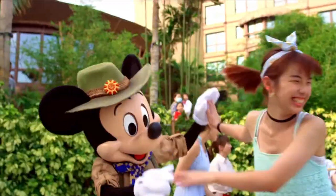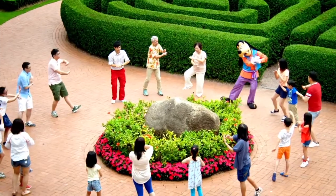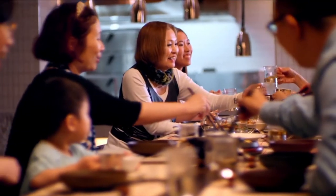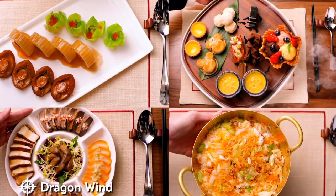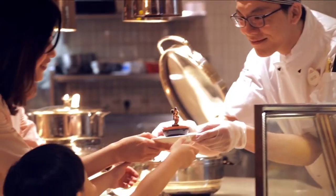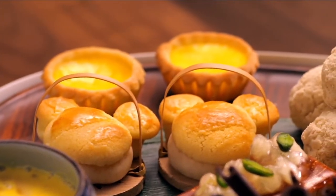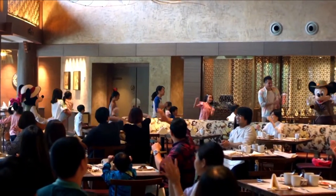Also, if you are staying here, you can enjoy all of the recreational facilities at the two other hotels on resort. This hotel has three great dining options, starting with Dragon Wind. This amazing restaurant offers luxurious Cantonese cuisine for lunch and dinner, specializing in barbecue dishes, seafood, and dim sum. Enjoy the open kitchens as you view your delicious food as it is prepared. You can also dine alongside Mickey and pals in their explorer outfits.